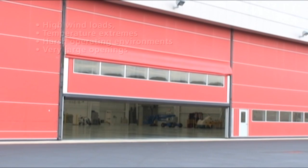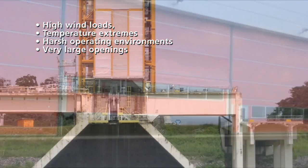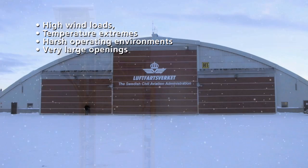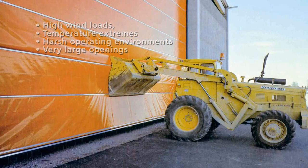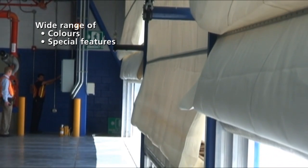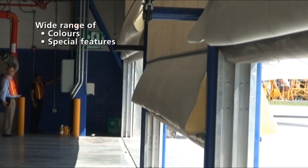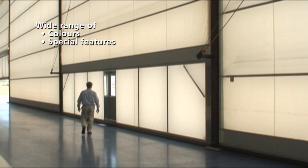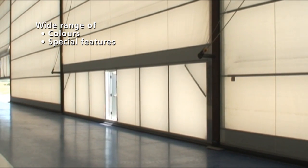The Megador vertical fabric folding door is built for industrial uses requiring very large door openings, which often also expose the doors to high wind loads, temperature extremes and harsh environments. The unique fabric construction enables not only very large doors but also a wide range of colours and special features, including translucent fabrics that give natural lighting for better work conditions and energy savings.